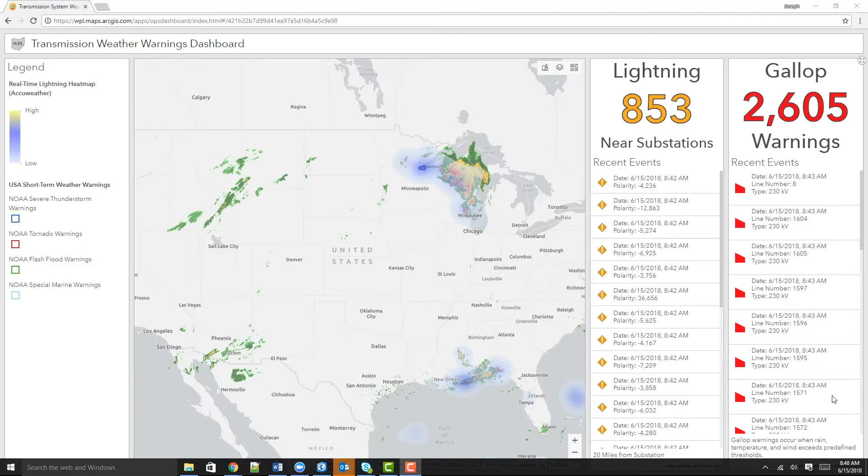Using these real-time datasets together with our assets enables electric utilities to visualize and be alerted when extreme weather might threaten the safety of their workers and the reliability of their grid.